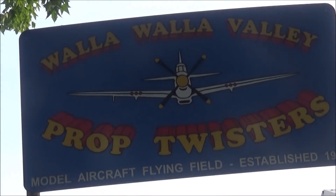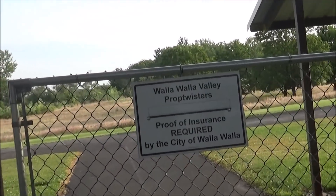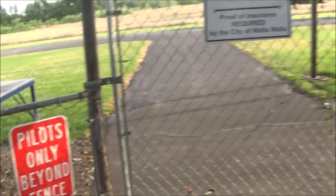Prop twisters — what the heck. Prop twisters, proof of insurance. Really?